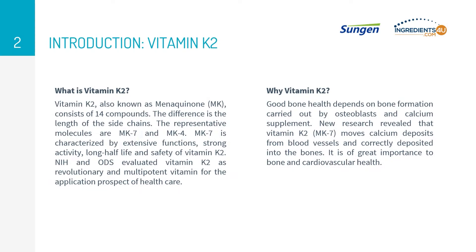When we mention vitamin K2, MK4 and MK7 are the most discussed, which present four and seven isoprene units respectively. MK7 is characterized by extensive functions, strong activity, long half-life, and safety. As an active form of vitamin K2, MK7 can actively promote positive bone health and maintenance, as well as cardiovascular health.